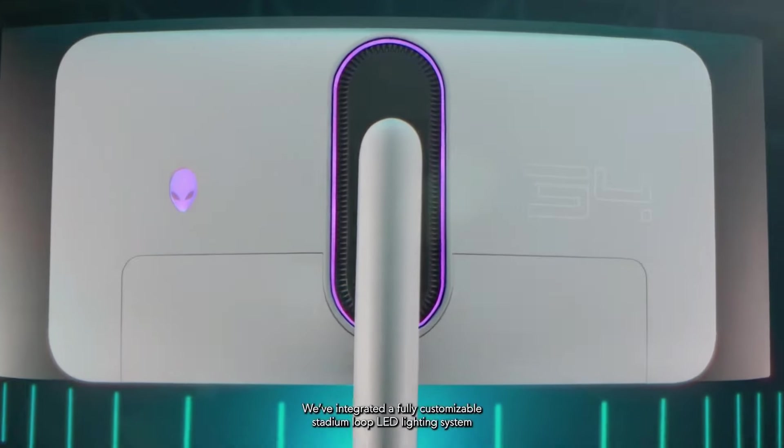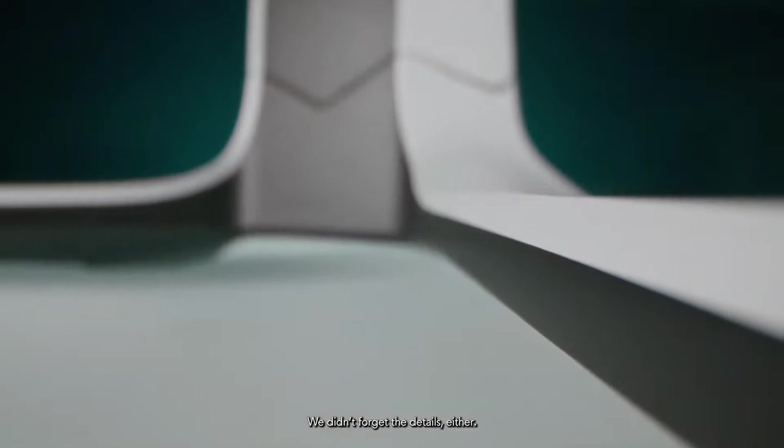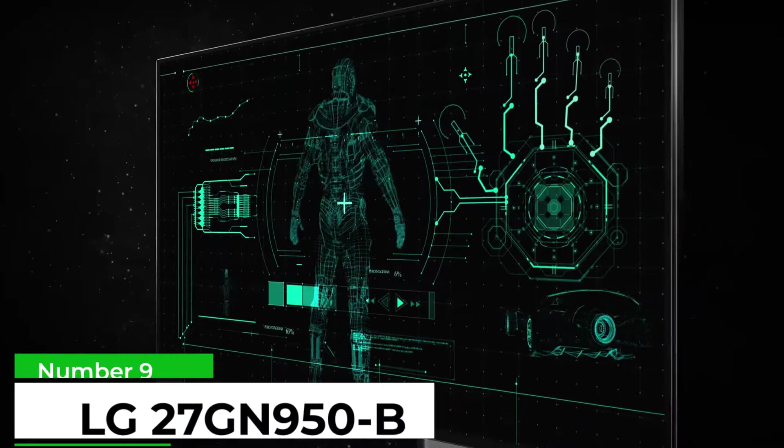HDR400 True Black Mode generally gives the best results. After you jump into the Windows Display Settings menu and crank the SDR brightness up, it looks much more zingy.